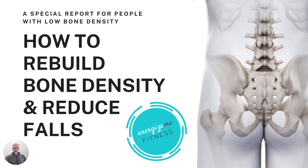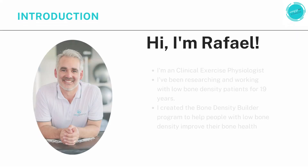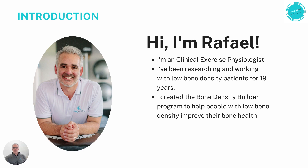How to rebuild bone density and reduce falls — a special report for people with low bone density. Hi everyone, I'm Raphael from Energize Me Fitness. I'm a clinical exercise physiologist and I've been researching and working with low bone density patients for the last 19 years. I've had a lot of success in this field, helping many people improve and rebuild their bones when diagnosed with osteopenia or osteoporosis. That's what brought me to creating the Bone Density Builder Program — to bring that success to more people everywhere.